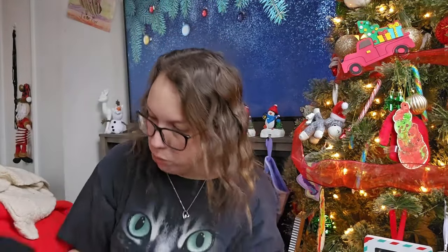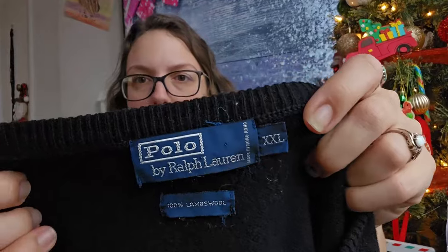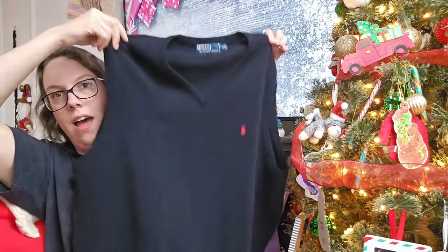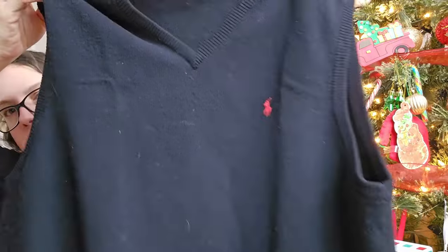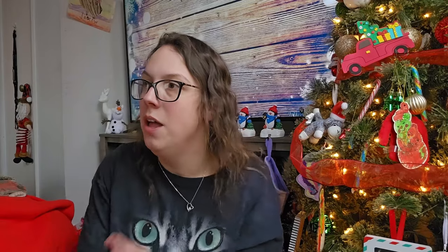This next piece I originally thought was black, but it's definitely blue. This is Polo by Ralph Lauren with a definitely vintage tag — size extra extra large men's — a 100% lamb's wool sweater vest with the embroidered pony. I originally drafted it as black when I was listing it and realized taking measurement photos that it's definitely blue, so I have to change that. I should be able to get around $30 for it.